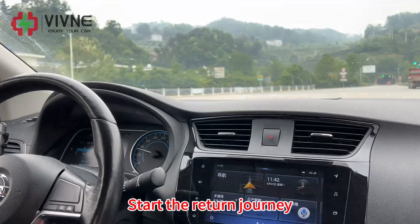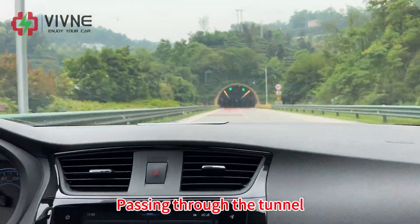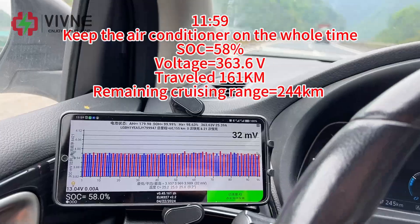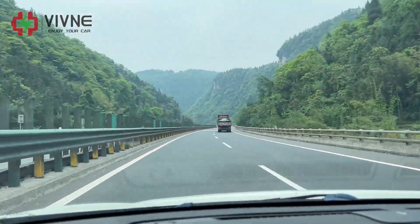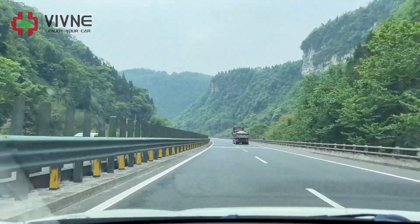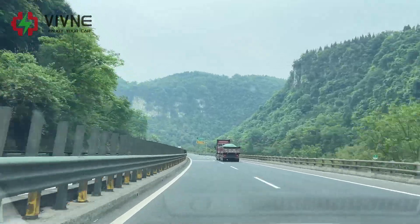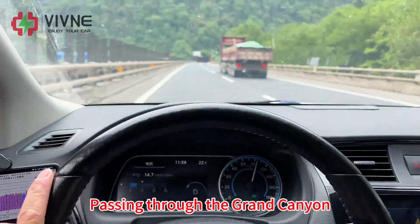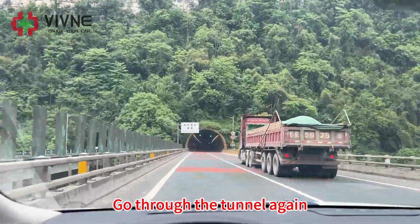We start the return journey, passing through a tunnel, through the Grand Canyon, and going through the tunnel again.